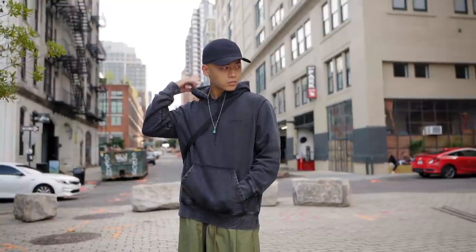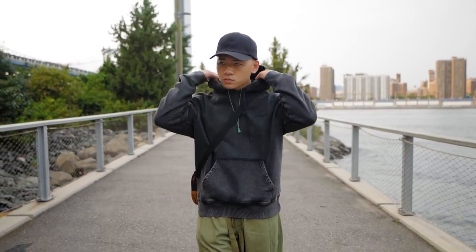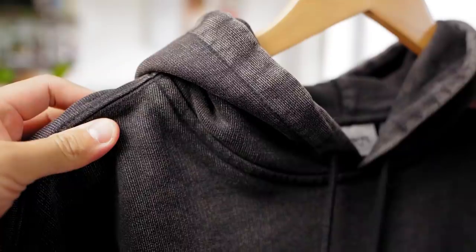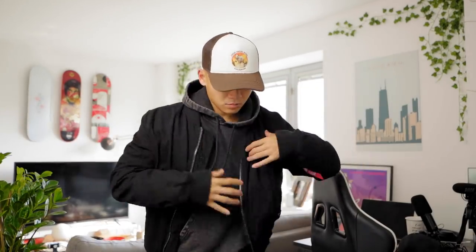I paired the pants with a slimmer, more regular fit — not oversized — Carhartt hoodie, which Farfetch was kind enough to send over. I really dig this hoodie because of the wash. I am a sucker for that slate gray wash look. It's not light gray, it's not black — it's the perfect wash. I got a size medium because I'm looking to layer this as well.